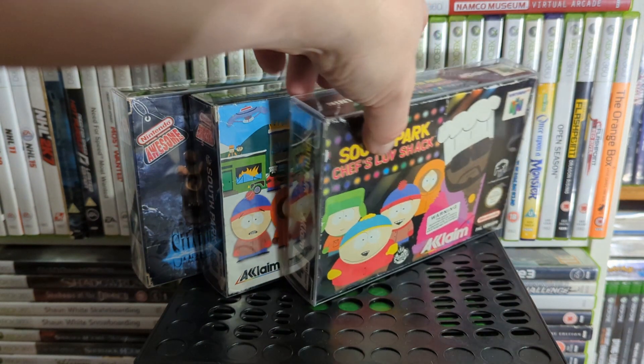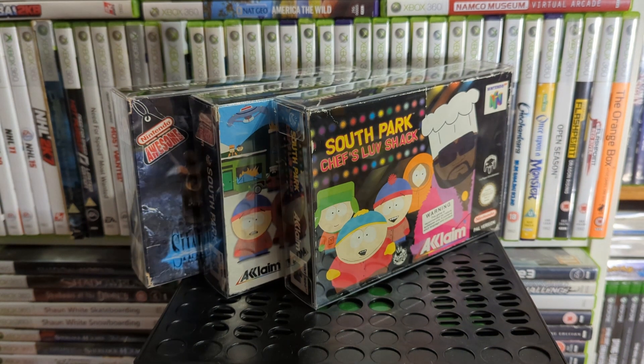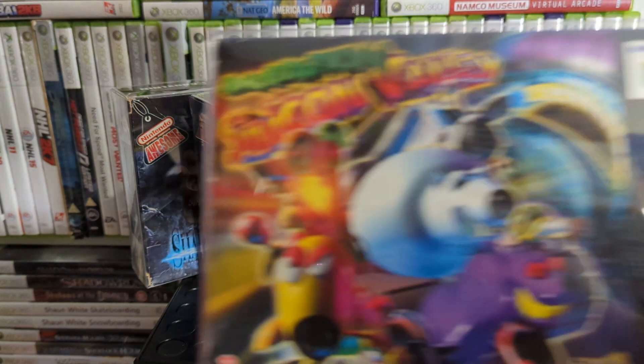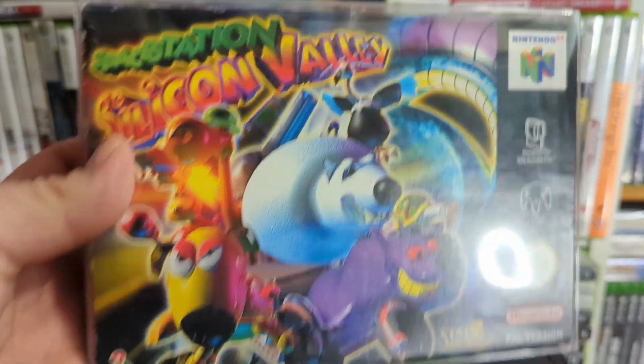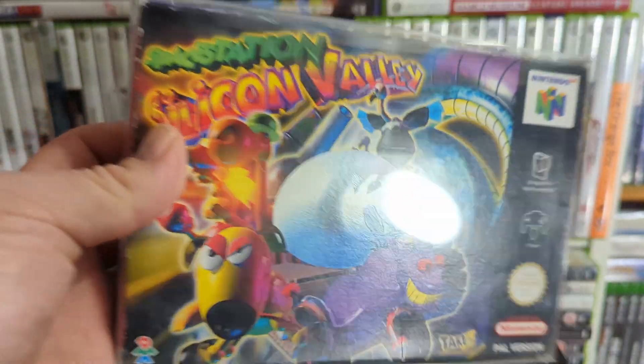There is one more South Park game I don't have but will get — South Park Rally. I've got it on PS1 but I need the N64 version. Then we've got Space Station Silicon Valley — another one by DMA, who became Rockstar North. You're a little microchip that walks around and you can get inside animals and become them to solve puzzles and collect things. It's a bit strange but it's a good game.